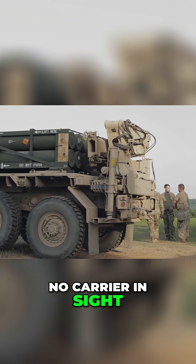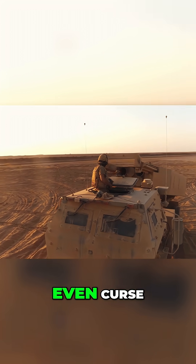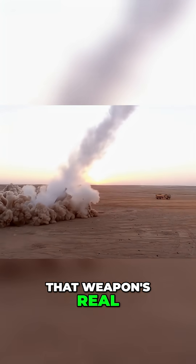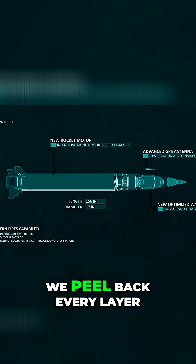No jets overhead. No carrier in sight. Only a Mach 5 dart that vanishes off radar before defenders can even curse. That weapon is real. It's called the Precision Strike Missile, and tonight we peel back every layer.